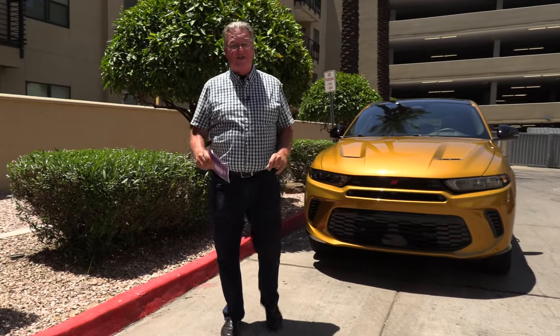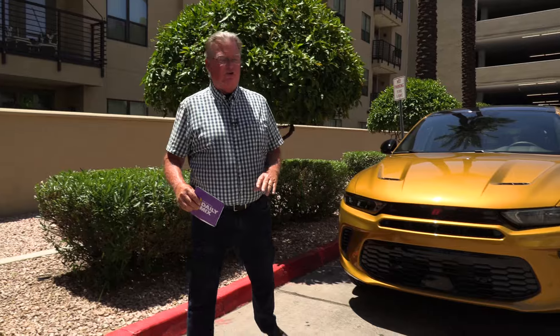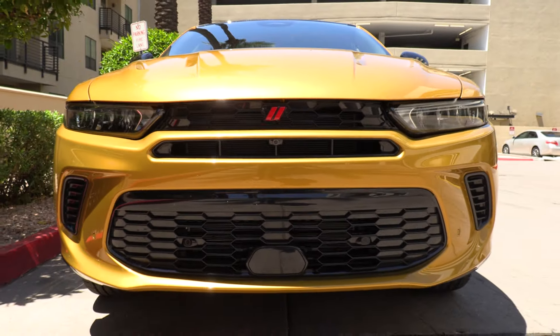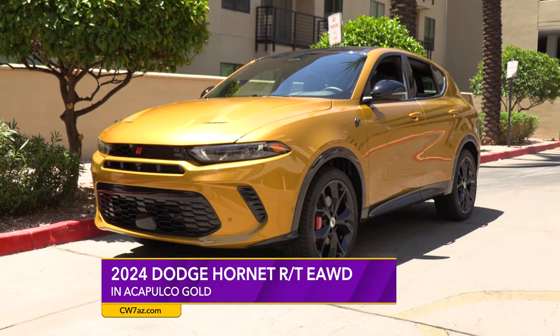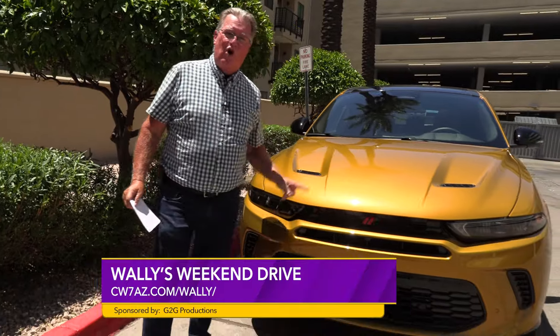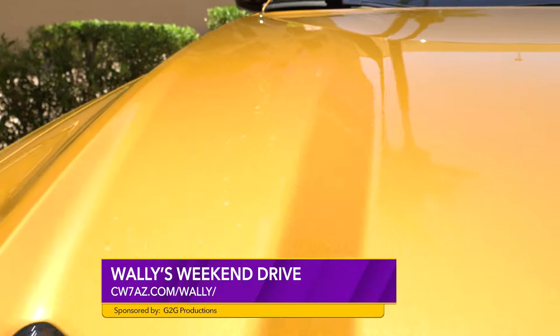Hi and welcome to another one of Wally's hot weekend drives. When we talk about hot, we're not talking about the 110 degrees it is right now. We're going to take a trip back into the 70s — the 2024 Dodge Hornet has returned, and this year it's a plug-in hybrid. The color? Acapulco Gold. I don't know who makes up these color names, but I like it.